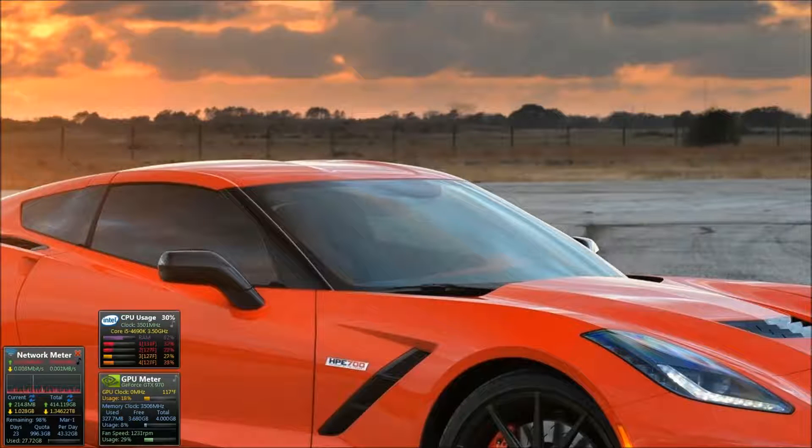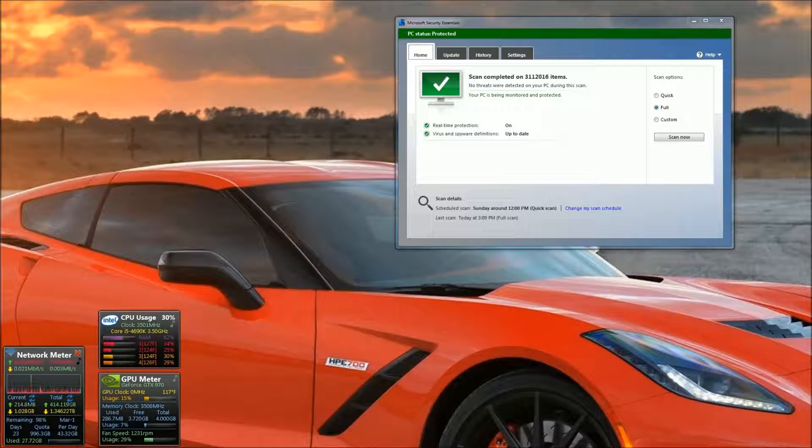I took about four hours while doing homework to run a Security Essentials full scan. I have three hard drives. The scan completed on three million, one hundred and twelve thousand, sixteen items — no threats were detected. I had a scheduled scan for Sunday around noon but it never runs; it's a piece of crap.